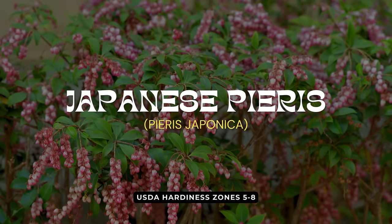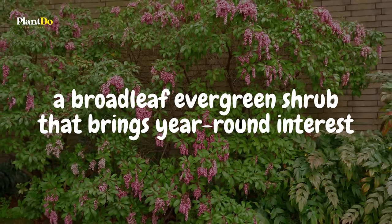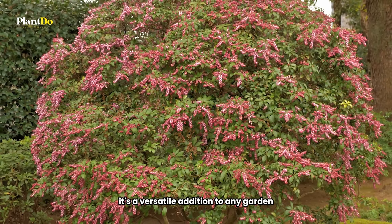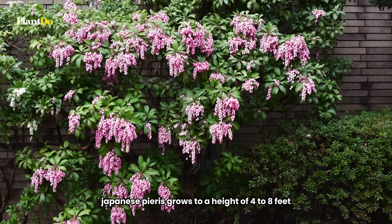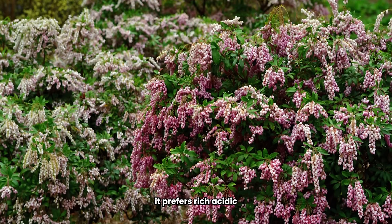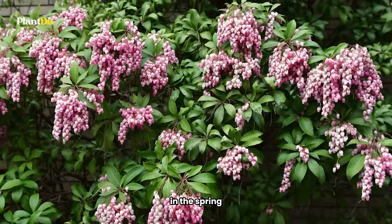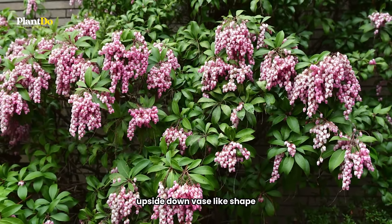9th on our list for creating a stunning shade garden is the Japanese Pieris, a broadleaf evergreen shrub that brings year-round interest. Happy in full sun or part shade with protection from the harsh afternoon sun, it's a versatile addition to any garden. Japanese Pieris grows to a height of 4 to 8 feet and is hardy in zones 5 to 8. It prefers rich, acidic, moist soil that drains well. In the spring, this shrub produces white blooms with a unique, upside-down, vase-like shape.